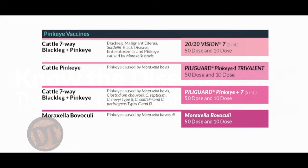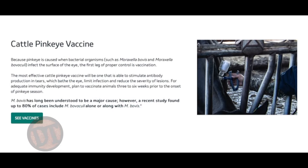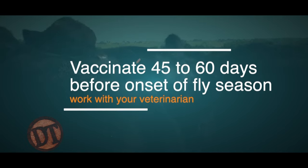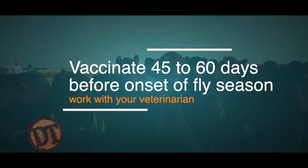That's where the vaccines we have play an important role. There are a lot of Moraxella bovis vaccines on the market, and we're seeing some Moraxella bovaculi vaccines coming on as well. But what producers need to know is that the timing of vaccination before pink eye season is very important — you've got to give it at least 45 to 60 days prior to peak fly season to build strong immunity. We've seen herds that vaccinate calves in June when we're already in fly season — we're way behind on getting antibodies into the lacrimal gland.